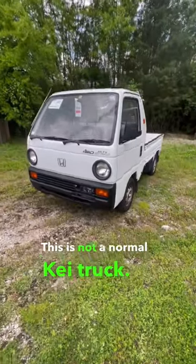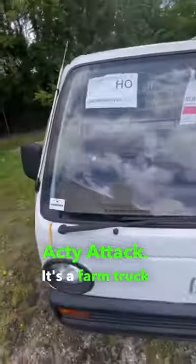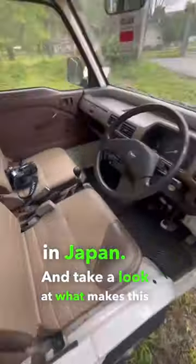This is not a normal K truck. This is a Honda Acti Attack. It's a farm truck developed for farmers in Japan. And take a look at what makes this thing so unique.